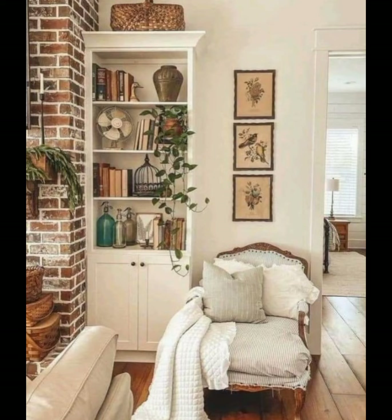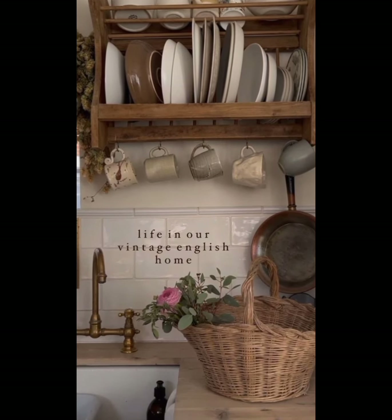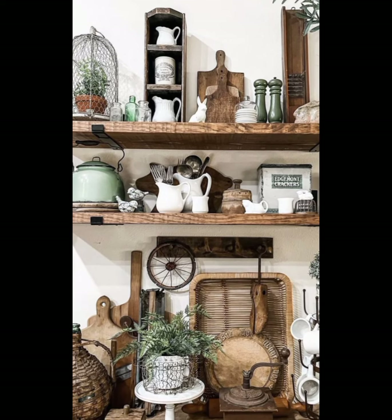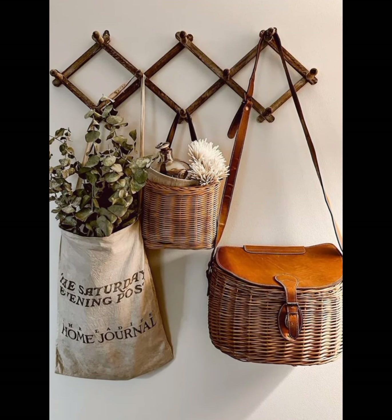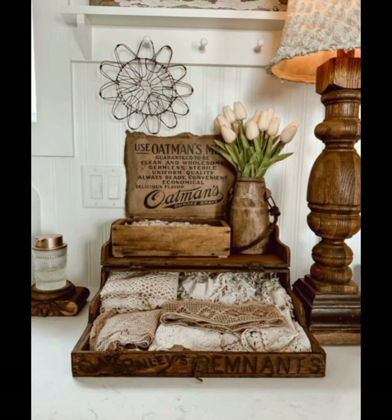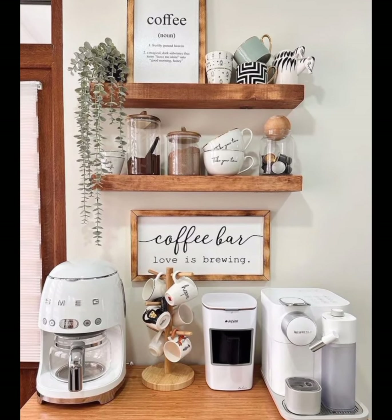In a vintage farmhouse, you will find sophisticated elements like weathered wood, stone, and metal, paired with vintage pieces that add character and charm. One of the defining features of vintage farmhouse style is the furniture.